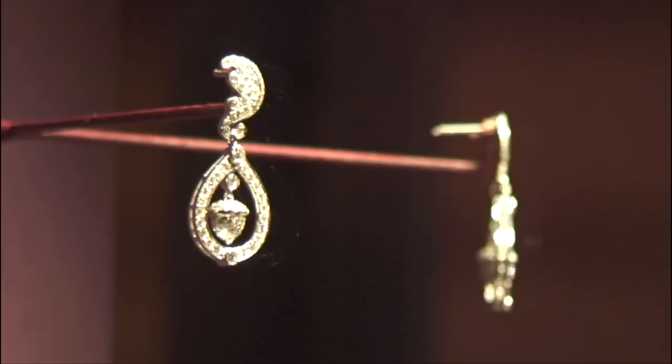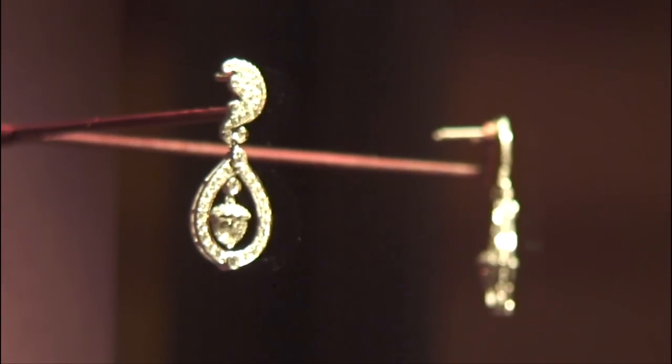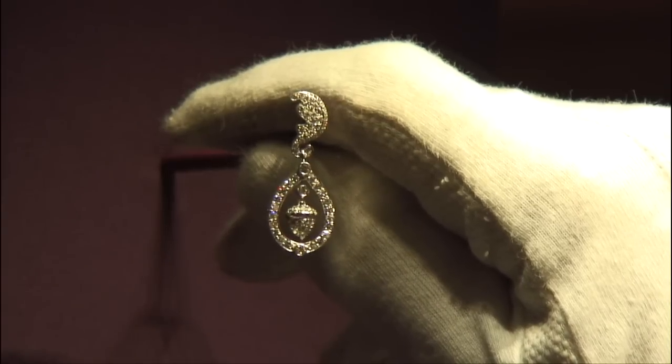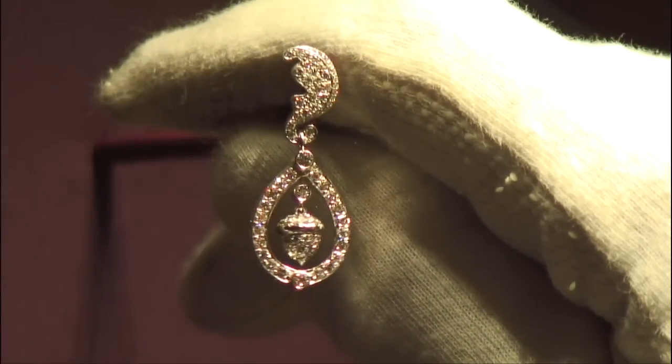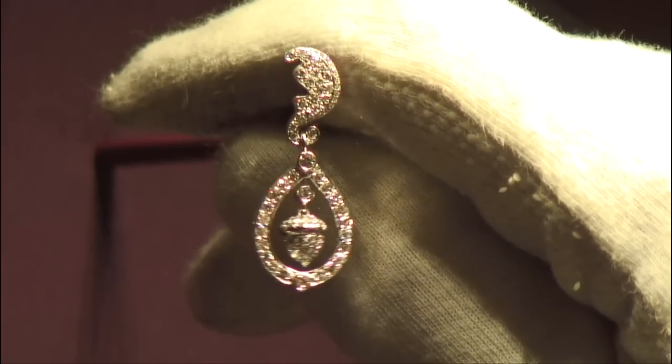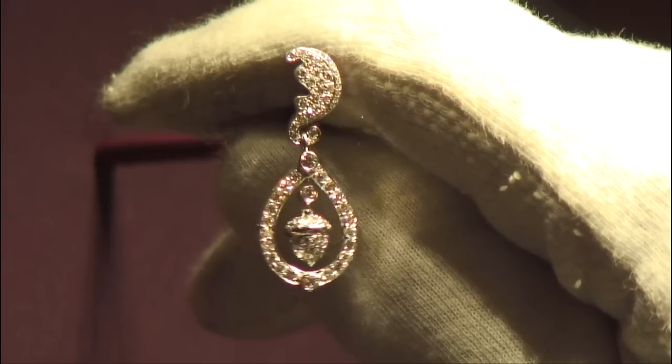The earrings were commissioned especially by Mr and Mrs Middleton for their daughter for the occasion of the wedding. They are very much inspired by the design of the halo tiara — the designers Robinson Pelham knew that the Duchess was going to wear this tiara, so they had an idea of the shape, form, and scale of it, and this informed their design for the earrings. The earrings also pay reference to the Middleton family coat of arms, composed of an oak leaf from which is suspended a pear drop, and hanging and articulated within the pear drop are two acorns. So they are closely related to the tiara but also very personal to the family.